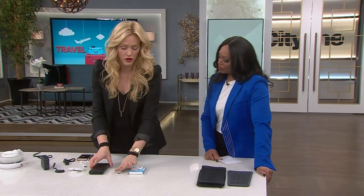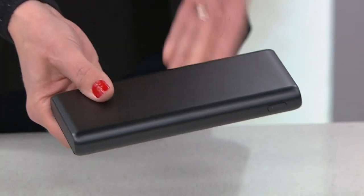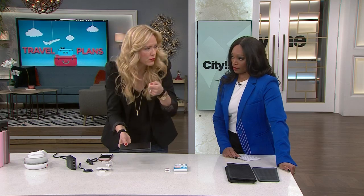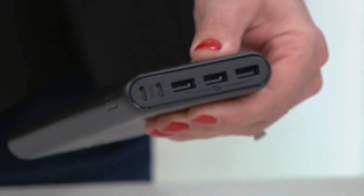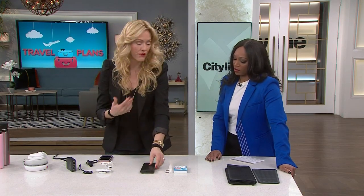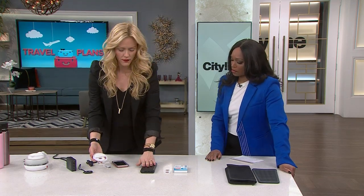Technology is so important, especially when traveling. This battery charger holds seven full charges for a device. So on a long-haul flight where you don't have places to charge, or when you're hunting for that one plug in the airport, this has you covered. Seven full charges means several half or quarter charges as well. When you get to whatever country you're going to, you don't have to worry about charging it right away. Your phone is your security — it can be your translator and so much more.